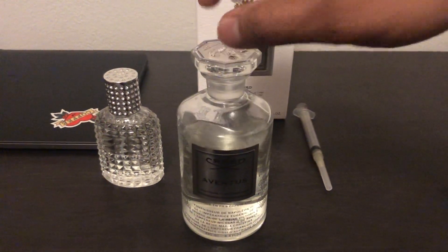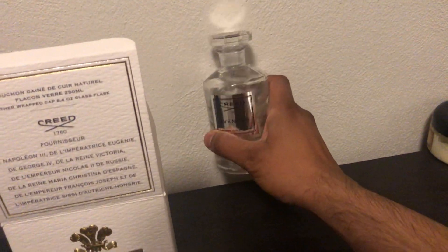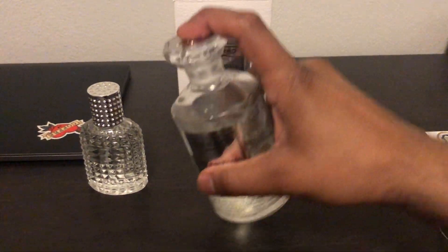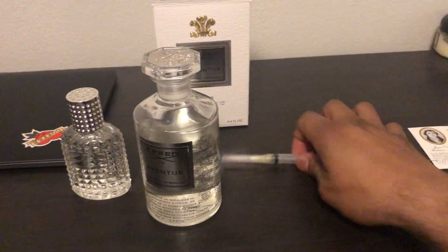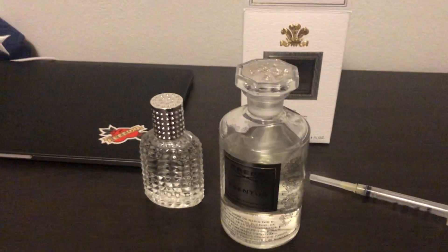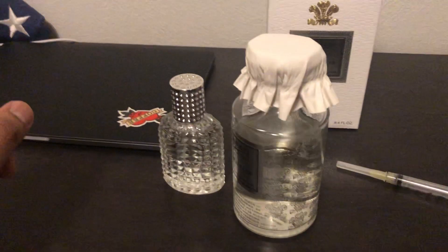When you open this, don't try to yank it out or you'll spill everywhere. Just give it a little tap against a wall, then take it out carefully. Use a syringe so you don't waste anything dripping on the bottle or the sides. When you're done, just put the stopper back in.